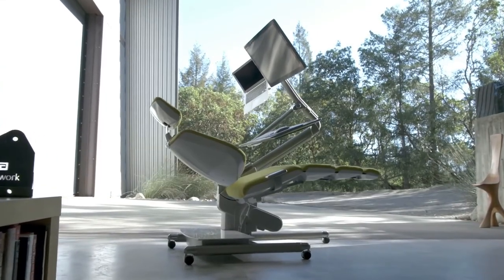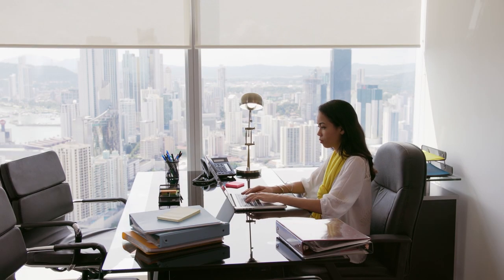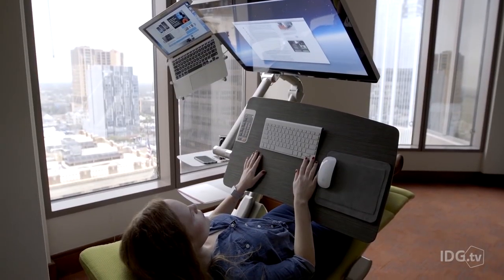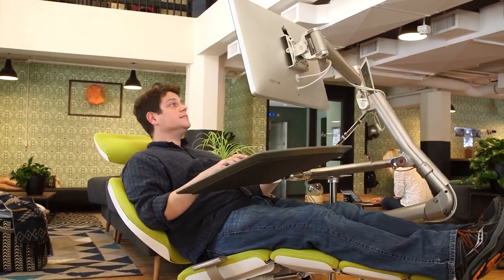A lot has changed over the years, but something that's remained mostly unchanged is the desk. We've all become accustomed to adjusting ourselves to the fixed position of our computer screens, regardless of it being incredibly uncomfortable and unnatural. The Altwork Station Mechanical Desk is revolutionising how people work from home, and is the first chair-cum-desk hybrid of its kind, allowing you to work comfortably in almost any position.